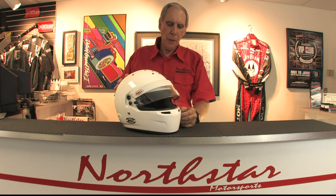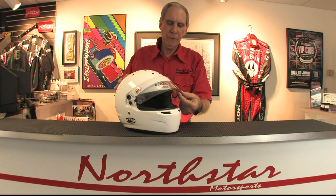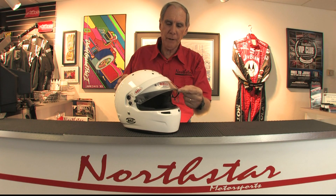One other feature on this new RS7 from Bell: it has what they call a double shield visor. It's like a thermal pane window where you actually have two pieces of polycarbonate with dead air space between them, so it keeps the shield from fogging. It's very effective, but it does add a little bit to the weight of the helmet.